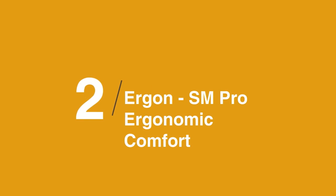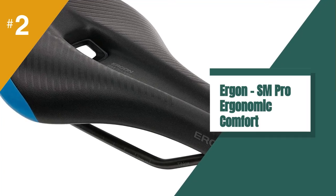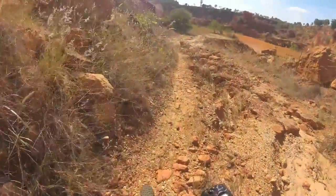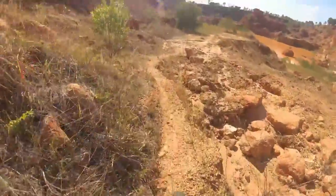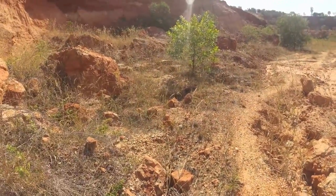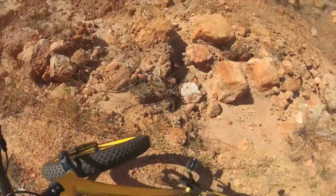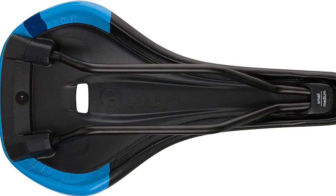At number 2 on the list is the Ergon SM Pro Ergonomic Comfort Saddle. Ergon is a German brand that focuses on creating products that improve comfort and performance on the bike. The SM Pro is a moderately priced male-specific saddle that we found to be impressively comfortable, competitively lightweight, and relatively high performance. It has a flat profile with a deep pressure relief cutout that we found to effectively reduce pressure on sensitive parts. The classic eye shape and ortho cell padding allowed for an unencumbered pedal stroke, as well as freedom of movement on the descents. It is offered in two widths, and we feel it is a good value for the rider seeking a more ergonomic saddle option.